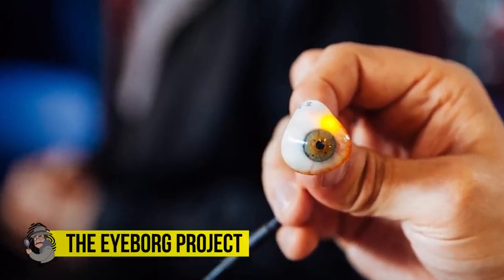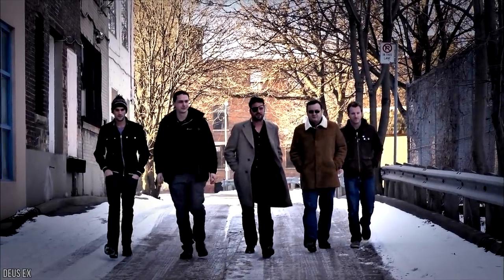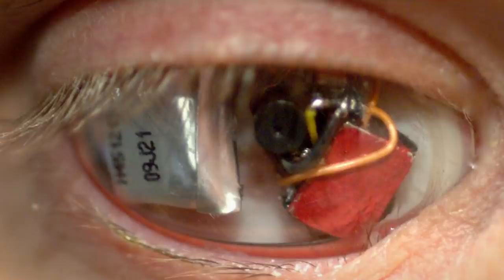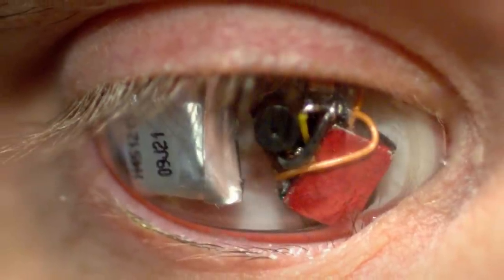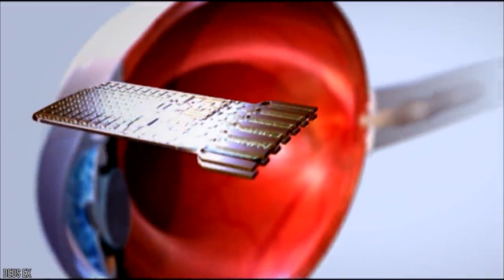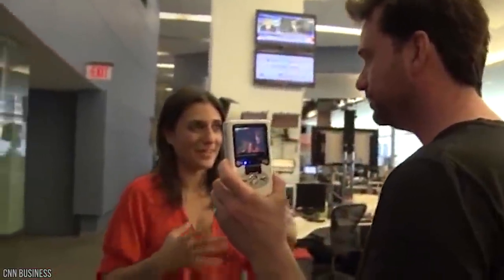The iBorg Project. Nothing says super-advanced secret agent like an iBorg. Believe it or not, technology has come such a frighteningly long way that certain individuals have equipped themselves with tiny super-powered cameras in their very own eyeballs — or fake eyeballs, to be precise. A Canadian filmmaker named Rob Spence, who happens to have one regular working eye, decided to take the optical step into a brave new world when he equipped his prosthetic eye with a wireless video camera embedded into it.